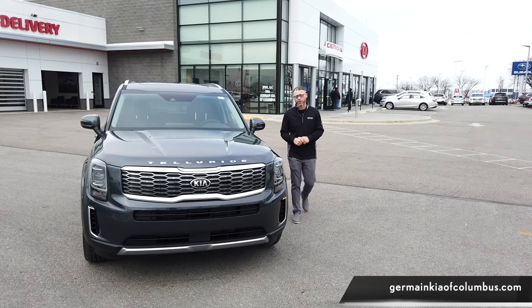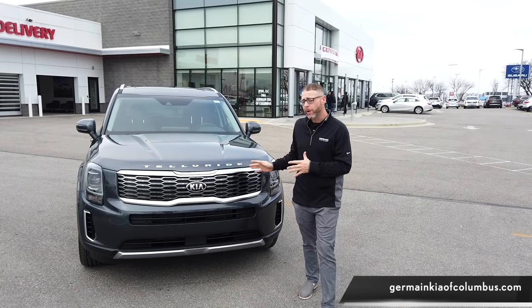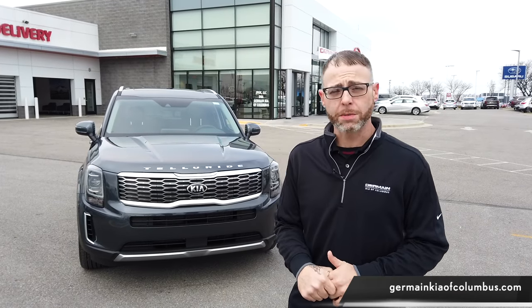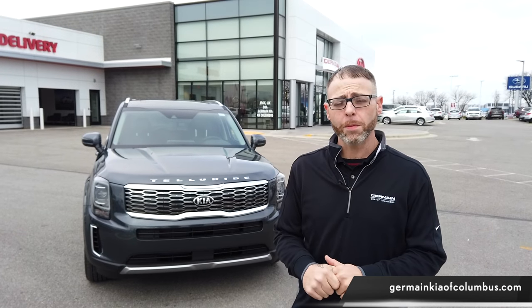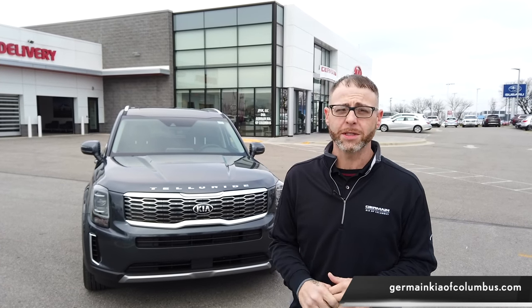Now that we've driven the Kia Telluride, here's a little bit about the performance: it has a 3.8-liter V6, 291 horsepower, 8-speed transmission, available in front-wheel and all-wheel drive. If you'd like to learn more about the Kia Telluride, please visit our website at www.germainkiaofcolumbus.com.